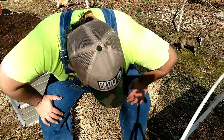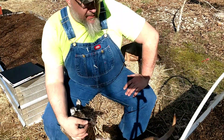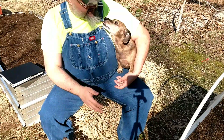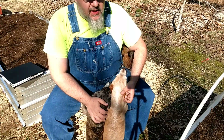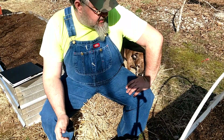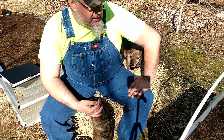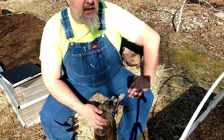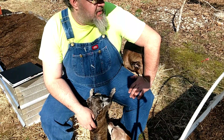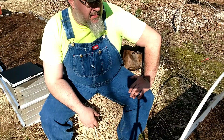Yeah, howdy y'all, it's the Handy Redneck coming at you. I got my heathen dogs here with me — it's a nice day out. Some of y'all may have watched my video last time where we was out planting seeds in the rain, but today we're going to discuss some signs of nature as to when's a good time to plant.